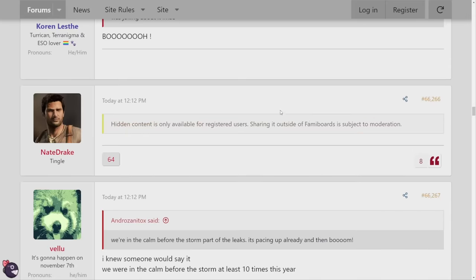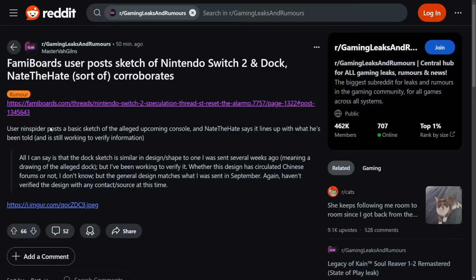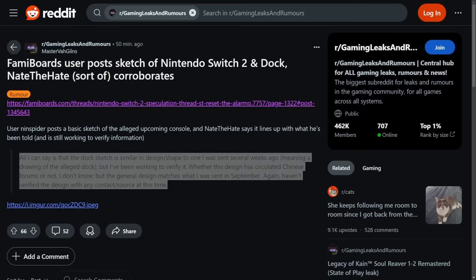We have this post by Nate Drake, but it's hidden. Thankfully we know what it says because of the Gaming Leaks and Rumors subreddit. It says: 'A user Ninspider posted a basic sketch of the alleged upcoming console. NateTheHate says it lines up with what he's been told and is still working to verify.' All he can say is the dock sketch is similar in design and shape to one he was sent several weeks ago — meaning a drawing of the alleged dock — but he's been working to verify it. The general design matches what he was sent in September, but he hasn't verified the design with any contact or source at this time. So he has no verification, but it is something he was sent back in September that is very similar.